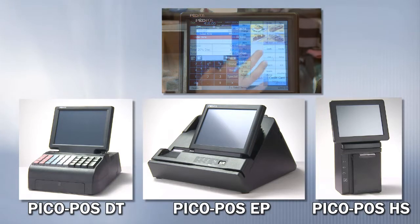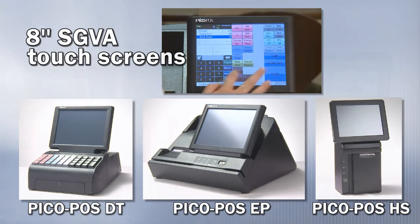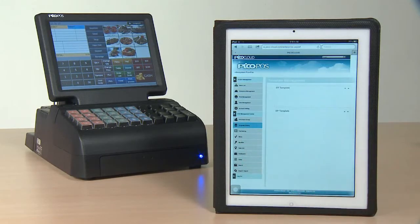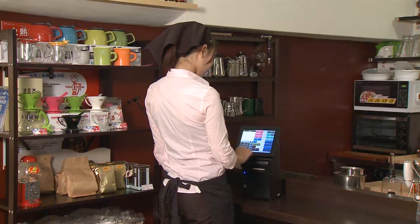PicoFoz comes in three different hardware designs with 8-inch Super VGA touchscreens. All hardware is pre-loaded with embedded point-of-sale software and fully integrated PicoCloud services. You can select any of these platforms to best suit your retail operations.